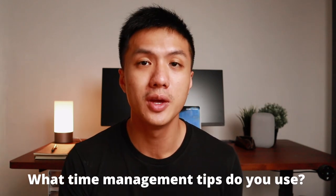So what time management tips do you have? Comment down below. Thank you so much for watching — I really appreciate your time. See you around!